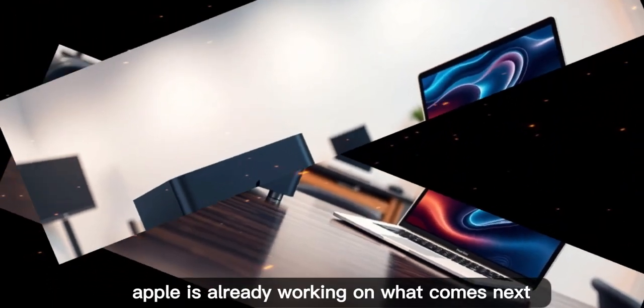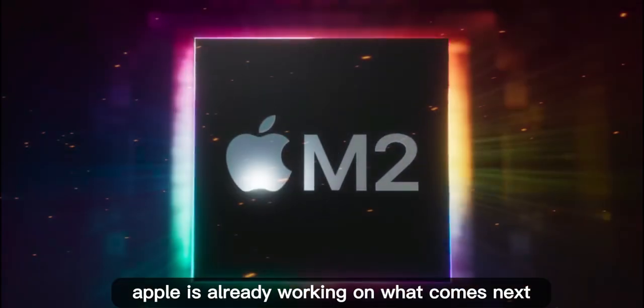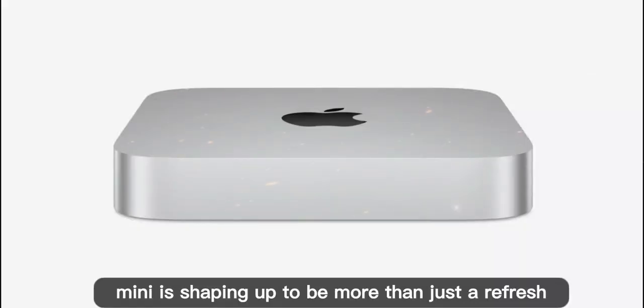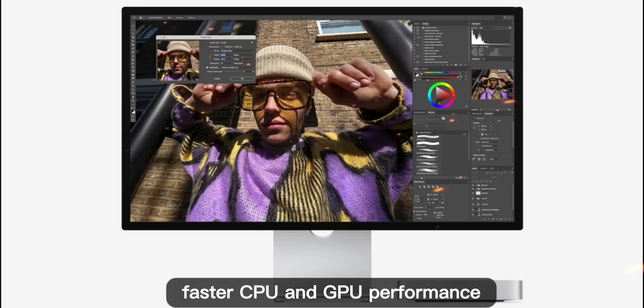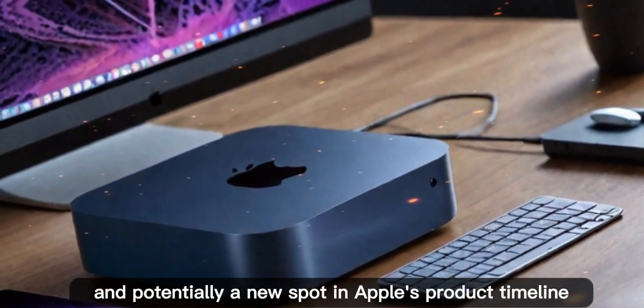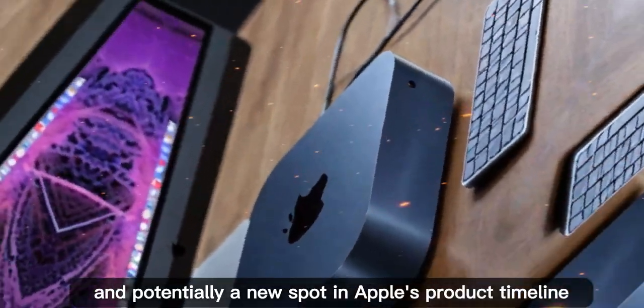But here's the thing: Apple is already working on what comes next. The M5 Mac Mini is shaping up to be more than just a refresh. We're talking about a new chip architecture, faster CPU and GPU performance, bigger baseline storage, and potentially a new spot in Apple's product timeline.